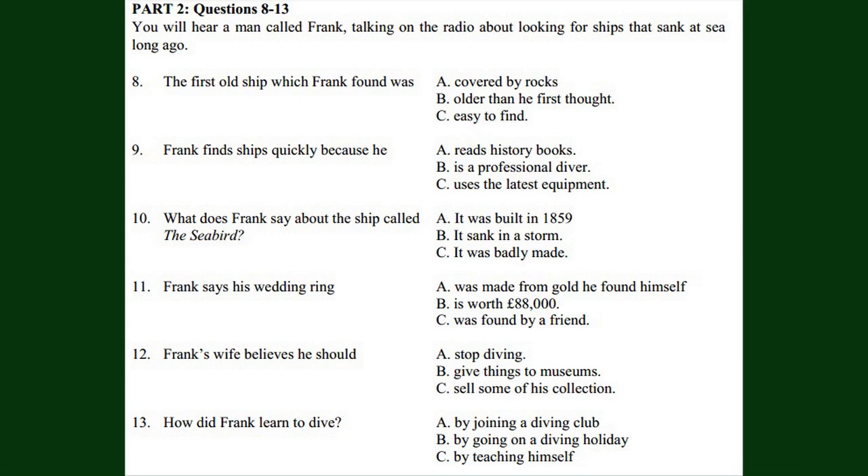My house is full of things like coins and bottles and old guns. My wife is always complaining about the number of objects around the house. She says I should open an antiques shop. But I love all these old things. In the end, I gave some things from my collection to museums because I didn't want to sell them. But my wife still wasn't very pleased, I'm afraid. As diving is a dangerous hobby, it's not a good idea to try to teach yourself. There are some excellent diving clubs, like the one I joined, which run courses for beginners. It's best to do one of these before you go on a diving holiday. Now listen again.